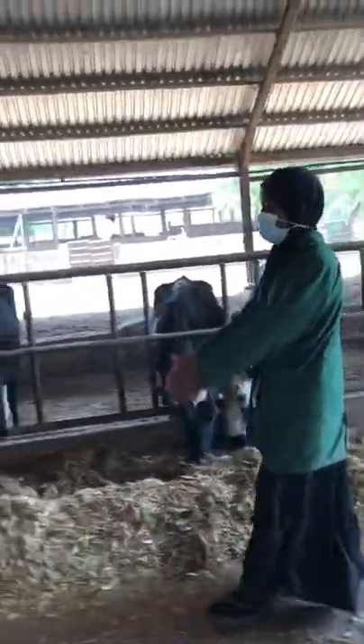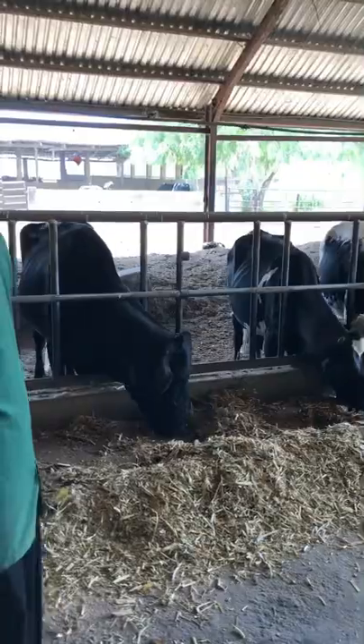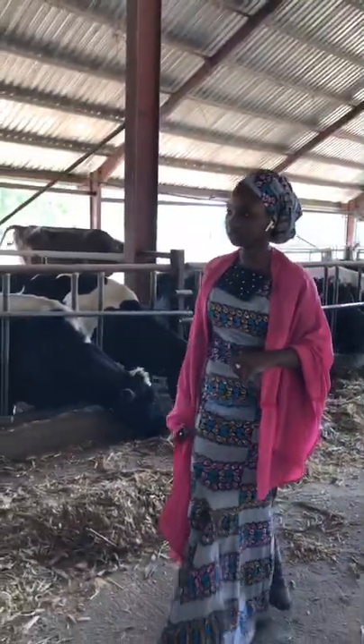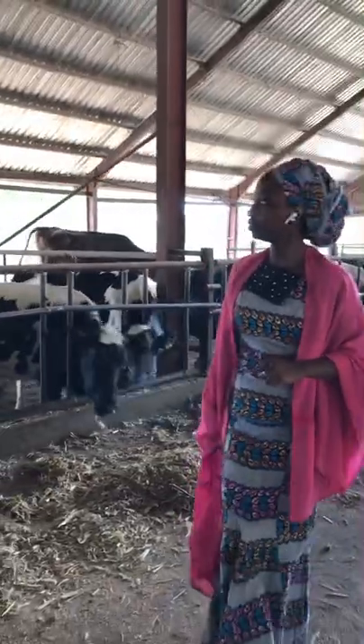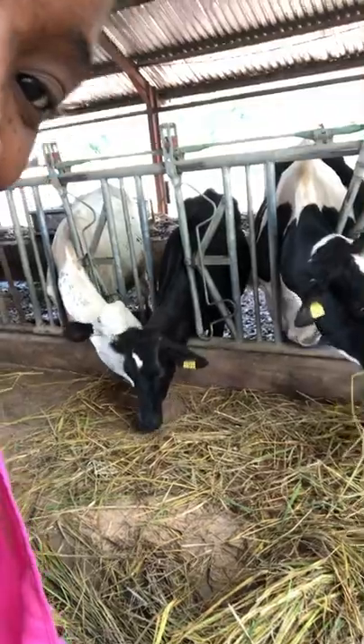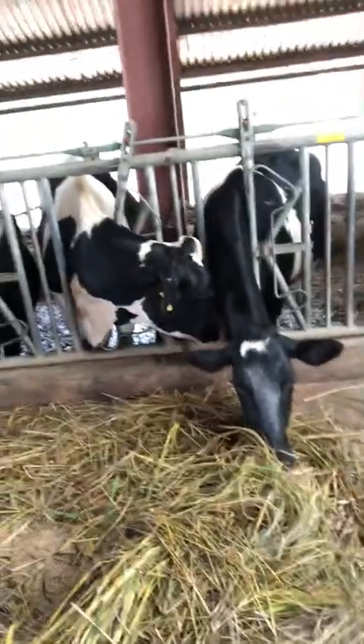We just heard from one of the farm officers and it is just amazing looking at the cows feeding and eating. It is highly nutritious and very healthy. It's really proof to us that the feeding system here is exceptional.